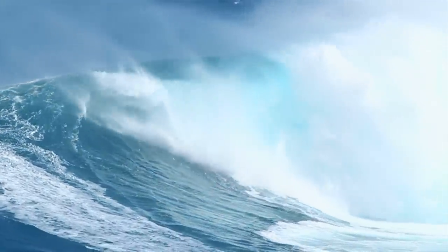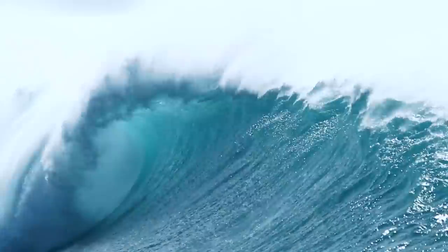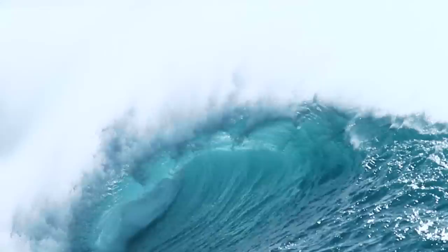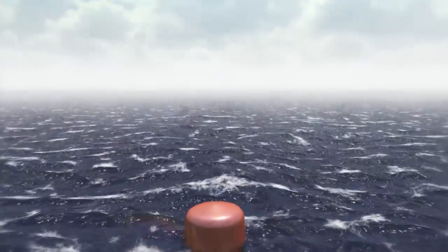Ocean waves have a higher energy density than wind or solar power. They are more stable and more predictable, making them easier to optimize in terms of power outtake and production forecasting. High Wave technology will be a significant game changer for how we perceive the future of wave power.